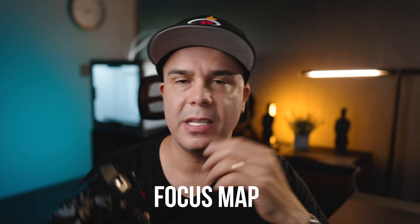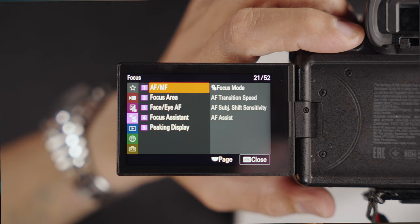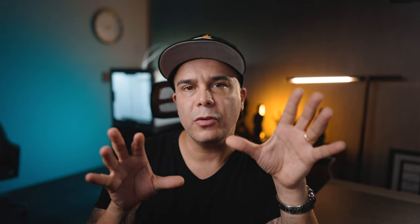Another great tool Sony gives us in the a7IV is Focus Map. You can think of it as similar to focus peaking for gauging your focus, but it's a different approach: instead of drawing a hairline around areas in focus, it leaves the in-focus area completely clear on your monitor and everything else is mapped by blocks of color representing areas out of focus, going from light blue to red. Focus Map is a great choice when focus peaking doesn't cut it, even at the high setting, due to contrast issues with your images.